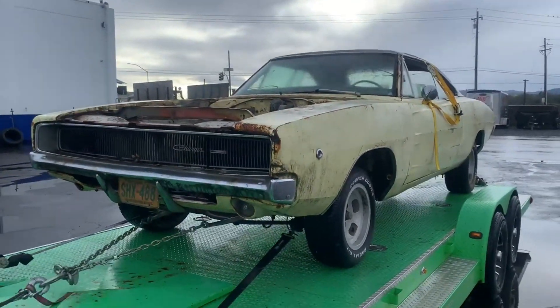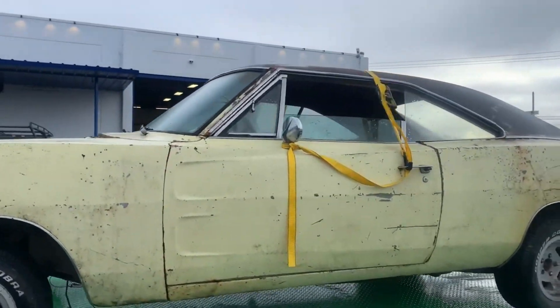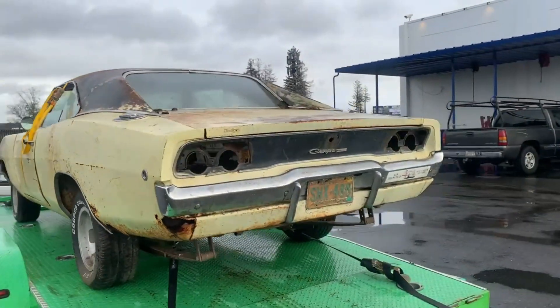A good friend of mine just picked this Charger up — 68 Charger, 318 automatic, yellow, originally out of Arizona.